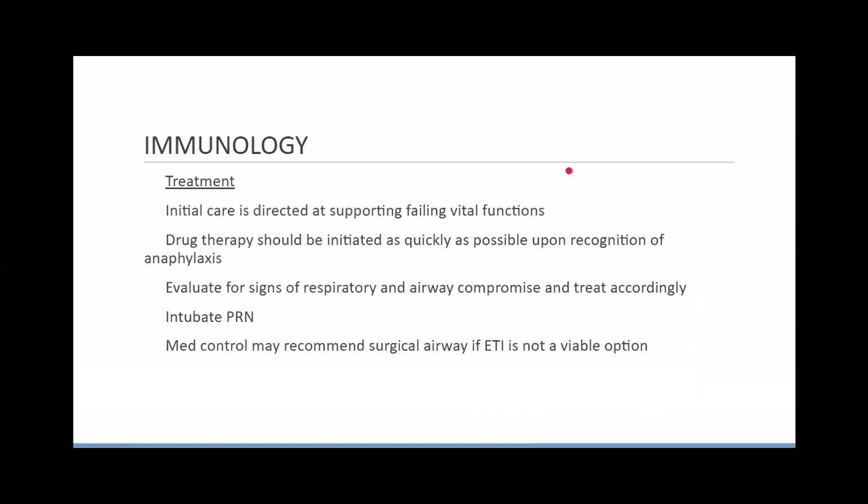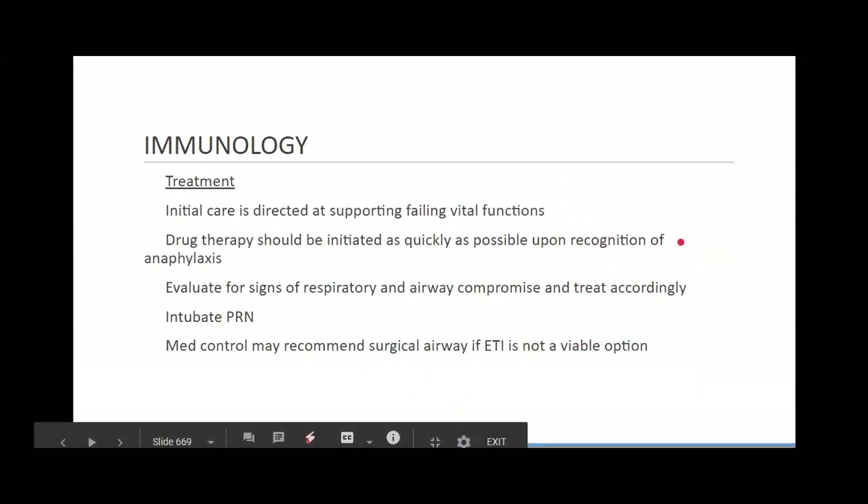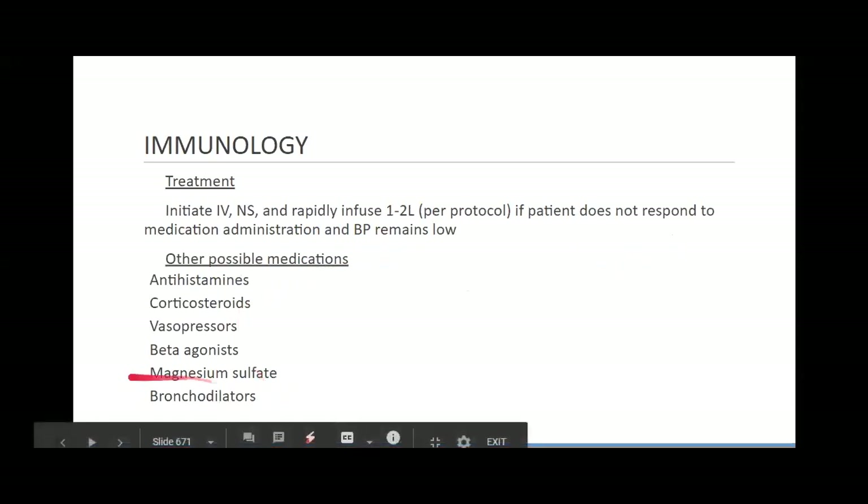Initial care focuses on supporting the failing vital functions: securing the airway, getting epinephrine on board, and getting bronchodilators on board such as albuterol and Atrovent. Diphenhydramine helps slow histamine release, and blood pressure support may be provided through fluid boluses, dopamine, or other pressors. In extreme cases we might need a surgical airway or needle/surgical thoracostomy. Corticosteroids and magnesium sulfate can also help.